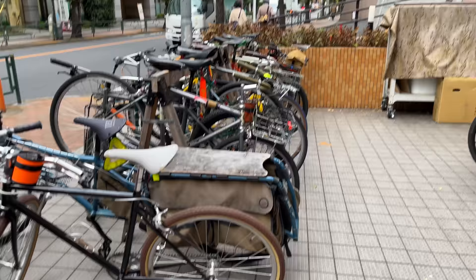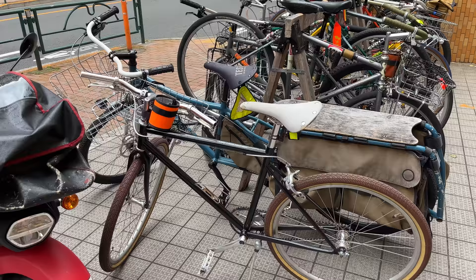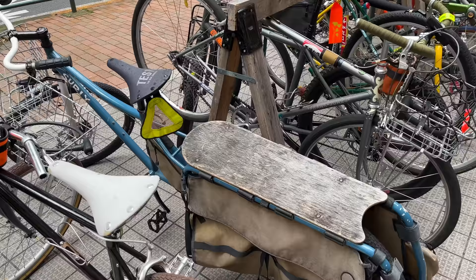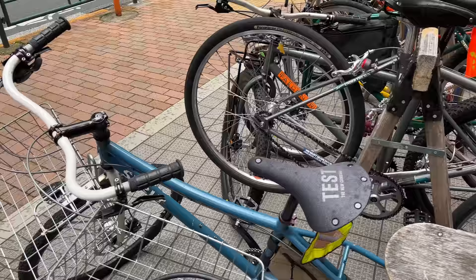There are so many interesting bikes here and I'm not an expert on all this stuff, so if you see anything interesting that I missed or should have mentioned, please write it down in the comments. Check out this cargo bike with this giant rack on the back — this one's a Surly. All the bikes here are just super decked out, everything is custom, pretty much every part.